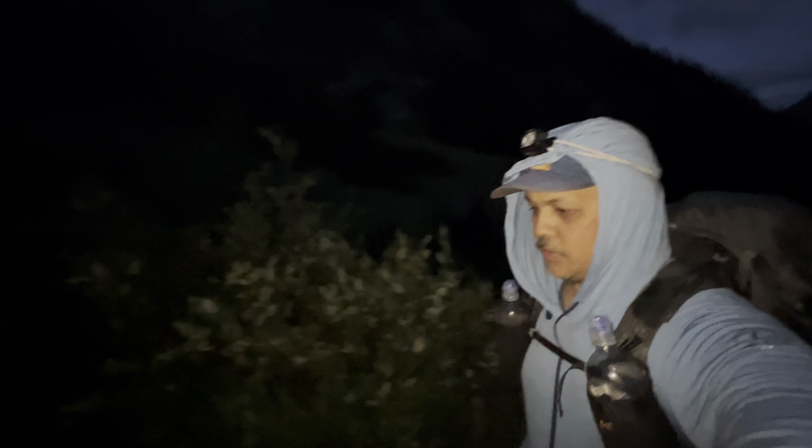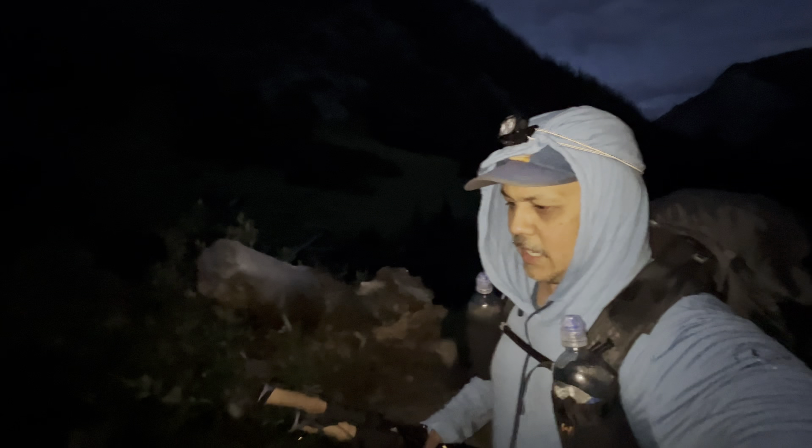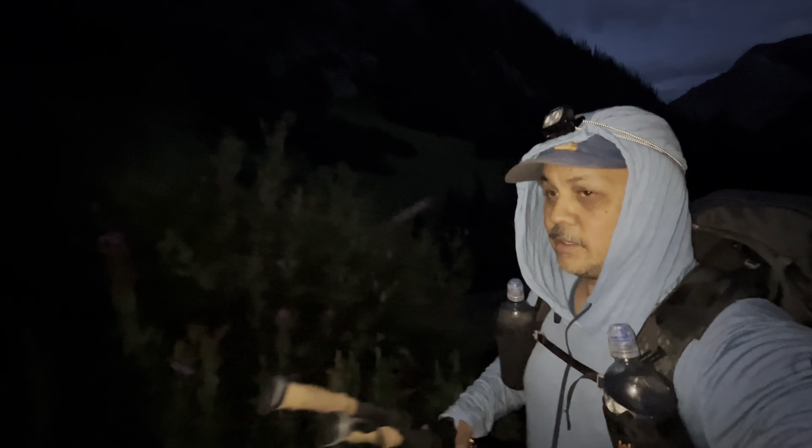Walking through this amazing canyon — there's a big grassy mountainside on the other side. Just beautiful. I wish the camera could pick it up, but here's a photo.